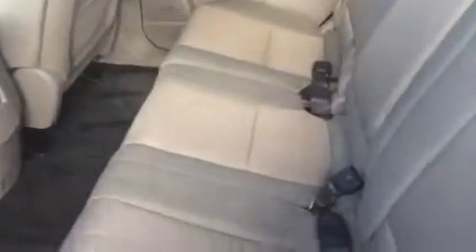Let me give you a shot of the interior. This car is in very, very nice condition. Carpets are clean, seats are clean. Here's the front seat for you. Dashboard is flawless.